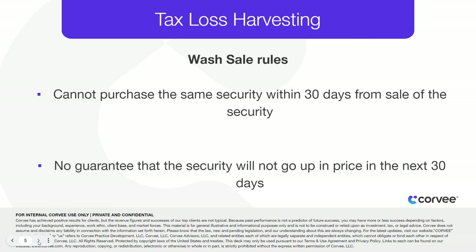This is known as the wash sale timeframe. Also, the taxpayer will be locking in a loss with no guarantee that the security will not go up in price in the next 30 days.